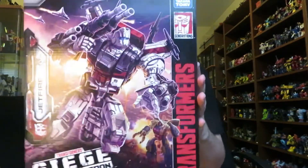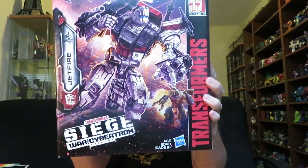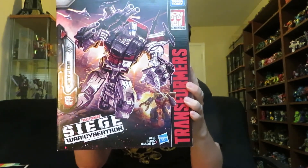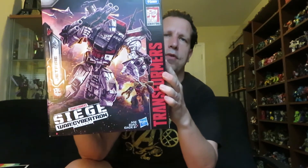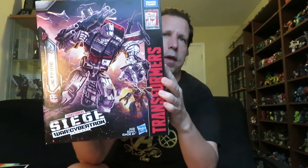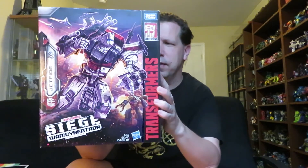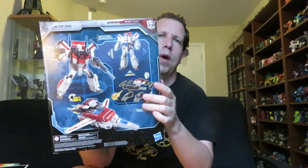Next up — Transformers Siege Jetfire. I've been holding out on him for the longest time. I've been wanting to get him ever since he came out. I never saw him in the store but I kept seeing him online and just never bothered to buy him, even though I really wanted to. So I finally pulled the trigger on him. I got him off of Hasbro Pulse for $80. I'm surprised how big the box was — I didn't think it was going to be this big. I've seen a lot of reviews on him and I cannot wait to open him up.